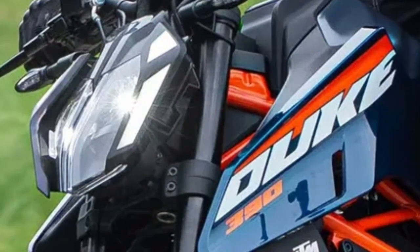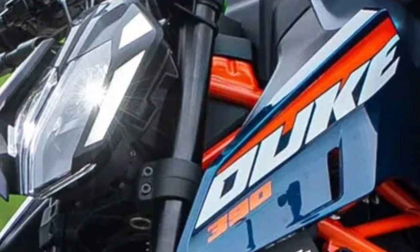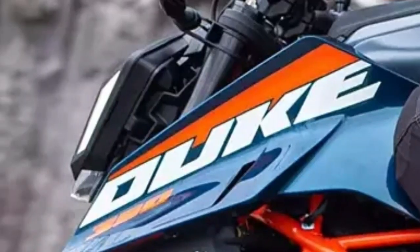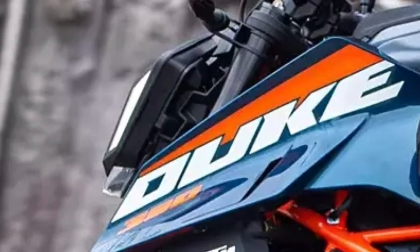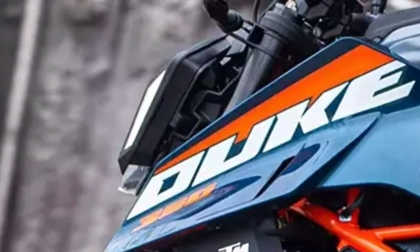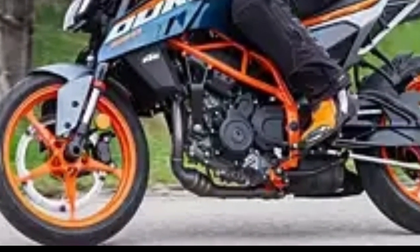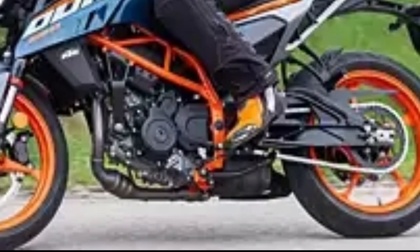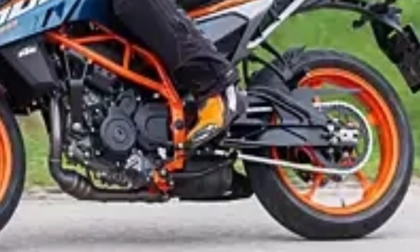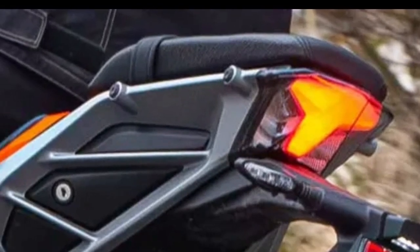The new 390 Duke features an updated LED headlight unit with boomerang-style split DRLs. The tank design is new as well, and the aerodynamically designed tank shrouds extend all the way beyond the forks. The chassis has been redesigned too, while the composite rear subframe looks inspired by the KTM 890 Duke. The rear-view mirrors are similar to the KTM 1290 Super Duke R.